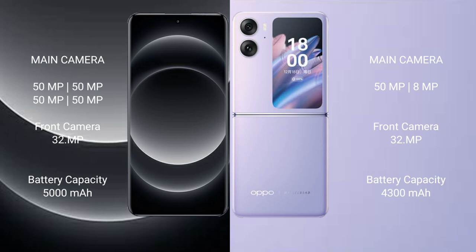Xiaomi 14 Ultra has a 5,000mAh battery with 90W fast charging support. Oppo Find N2 Flip has a 4,300mAh battery with 44W fast charging support.